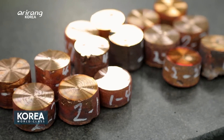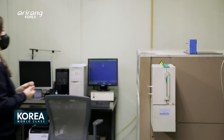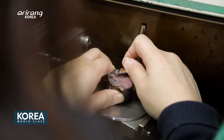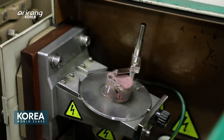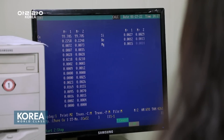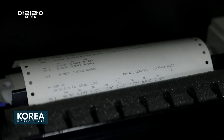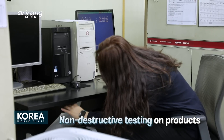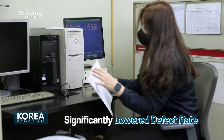Aside from testing equipment including the weld pool oxygen-hydrogen analyzer, metal microscopic analyzer, and 3D measuring machine, the room is also equipped with X-ray and gamma ray devices capable of conducting non-destructive testing of products. This has enabled the company to supply products with zero defects.